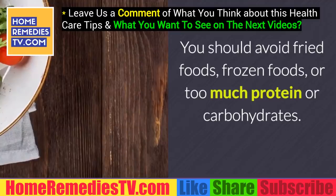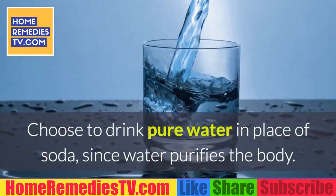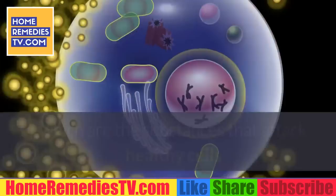Some beneficial vegetables are artichokes, asparagus, and radishes. You should avoid fried foods, frozen foods, or too much protein or carbohydrates. You should also avoid drinking too much alcohol, because it can cause cirrhosis or liver cancer. Choose to drink pure water in place of soda, since water purifies the body. Eat foods with antioxidants, as they help protect your cells from harmful free radicals.